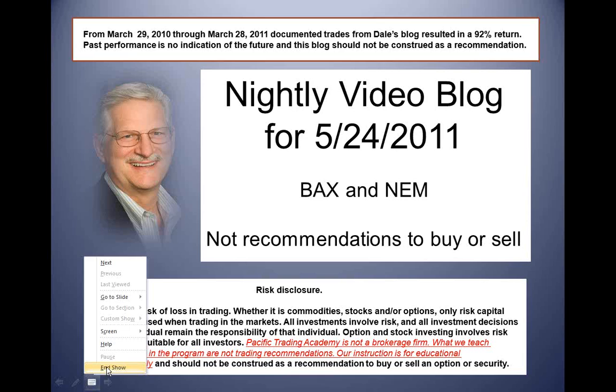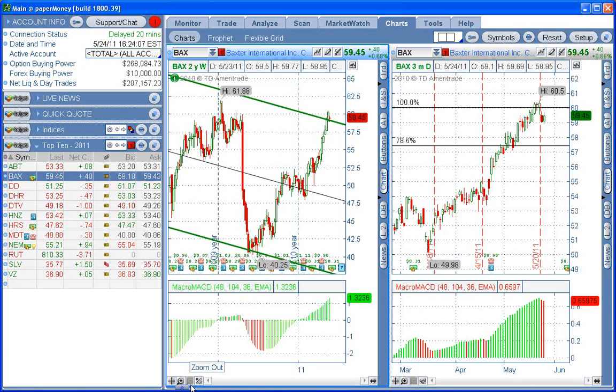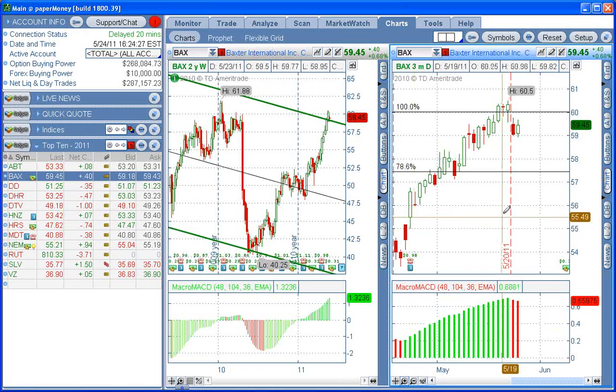Alrighty, let's go over and take a look first at BAX. We've been waiting patiently on BAX. Here we are — we take a look at the two-year weekly. We're at the top of the regression channel, so we're looking for a pullback on BAX. It looks like we had a ready day yesterday. Ready was a low of 58.99. Today we had a low of 58.95 — that is a lower low. That's a set day.